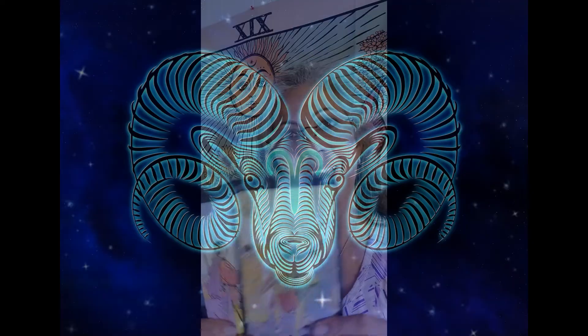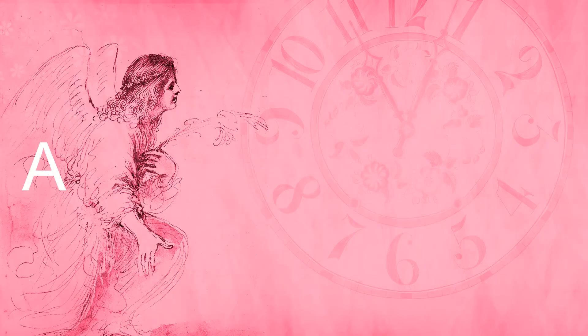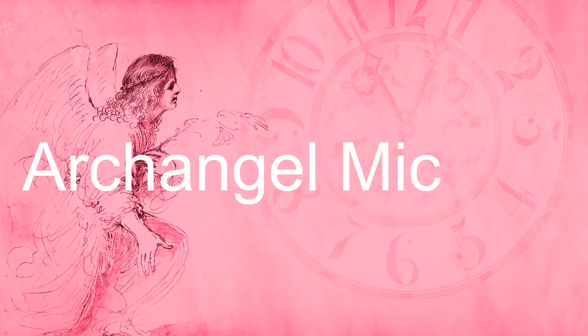We're looking at Sagittarius, Leo, and Aries. When it comes to the cardinal direction, we're facing south. Anything taking us south is also represented by Archangel Michael, so we have him in play as well.